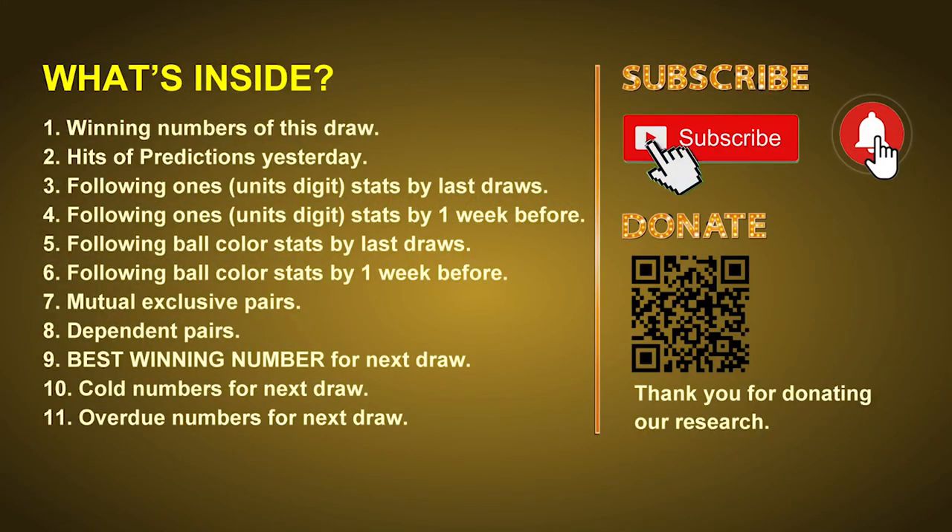Good afternoon my friends, welcome to UK 49's Lunchtime Club. Here we share statistics and probability of UK 49's lunchtime winning numbers and maybe give you some inspiration for numbers of the next draw. Please like, share and subscribe our channel if you like it, and don't hesitate to leave us comments. In this video we will tell you the draw result today and review hits of predictions we made yesterday, then we will do some math to find out the best ball color and best winning numbers for next draw, plus tips on mutual exclusive pairs, dependent pairs, cold numbers and overdue numbers.